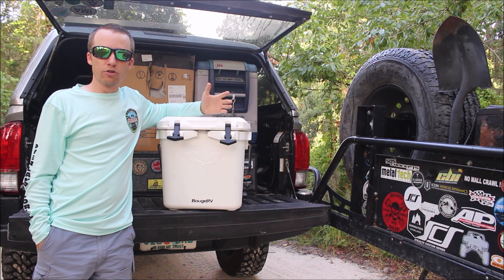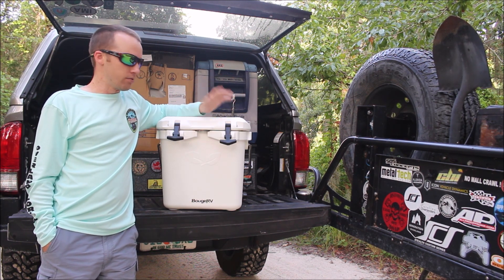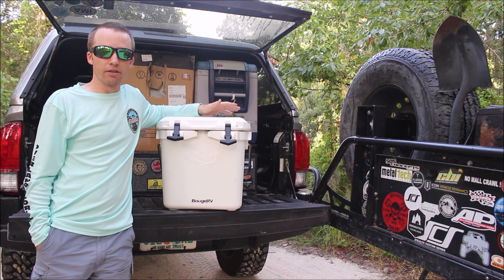A lot of people buy these expensive Yetis and these huge coolers. That's great if you're going offshore and bringing back a bunch of fish, or going on a three-day weekend without electricity and you need to keep your ice. These ones are the perfect size for just day trips or even weekend trips.